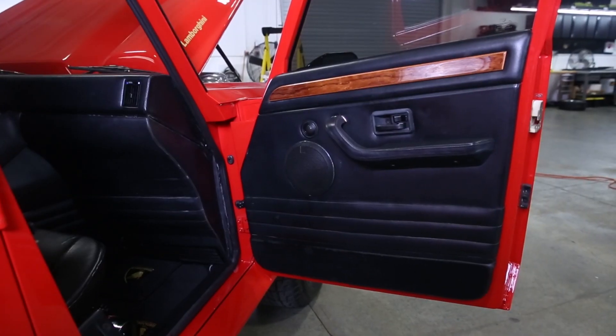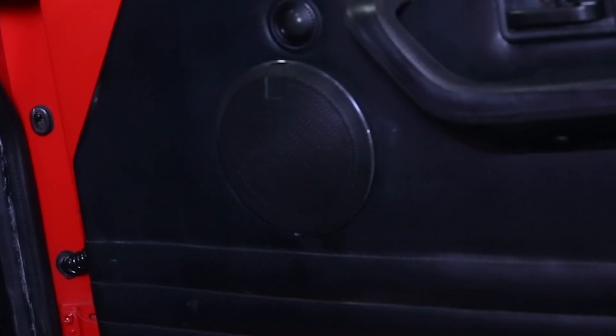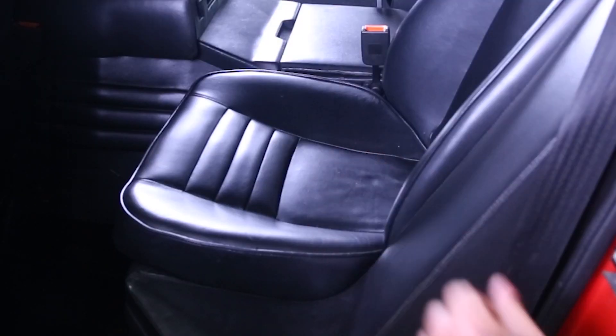Next, we elevated the soundstage with Morel Virtus nano-carbon speakers, renowned for their clarity, and added depth with two 10-inch Illusion Audio subwoofers, discreetly installed under the rear seat.